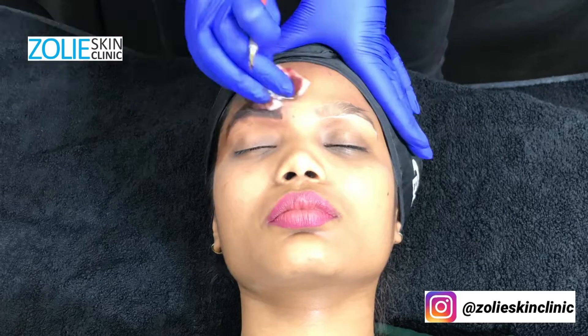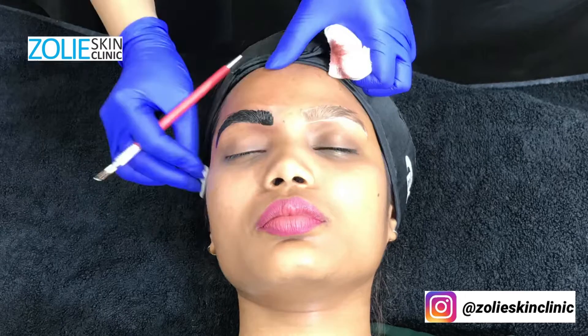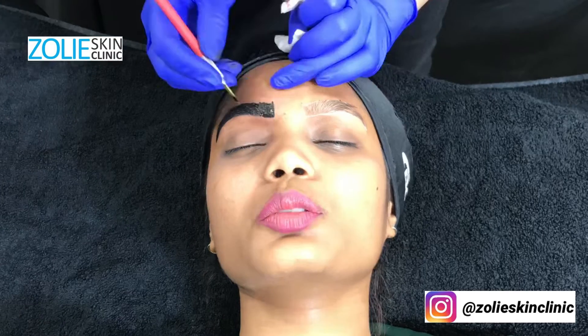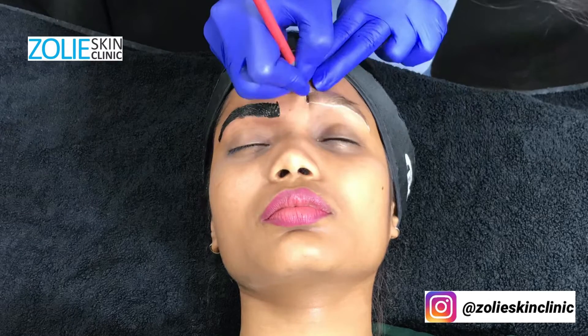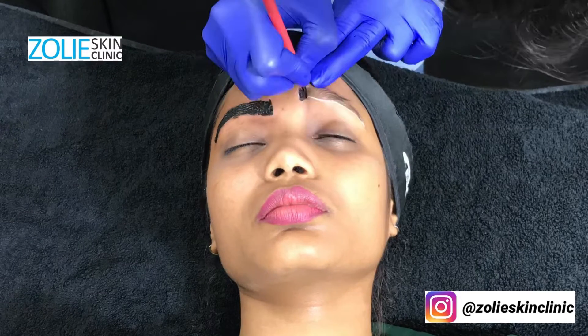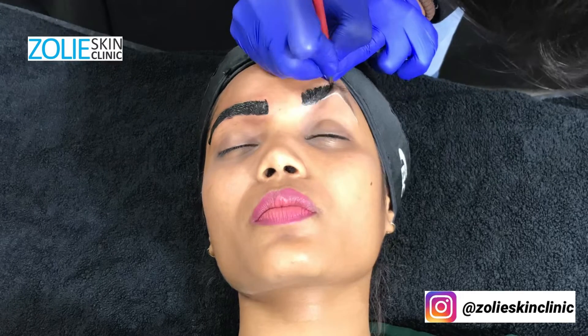With these fine strokes of cosmetic tattoo pigment, we are able to camouflage missing eyebrow hair and provide natural color and density to the eyebrow. We make sure that the stroke shape, pattern, and depth are consistent throughout the process, using the existing eyebrow hair pattern as a guide.